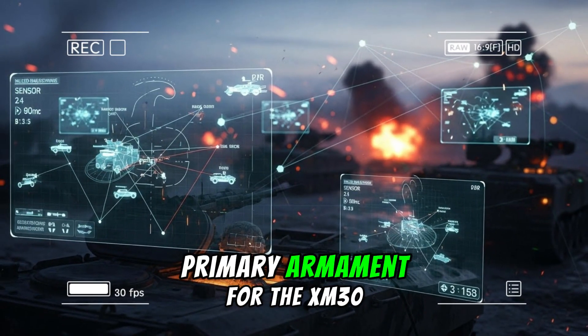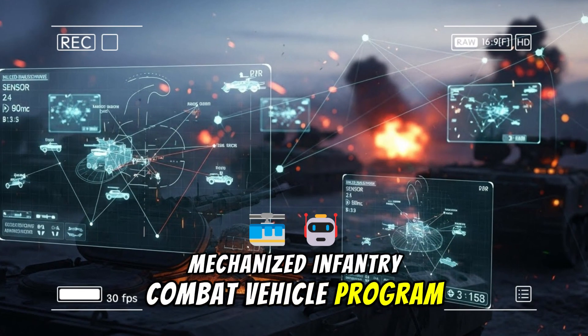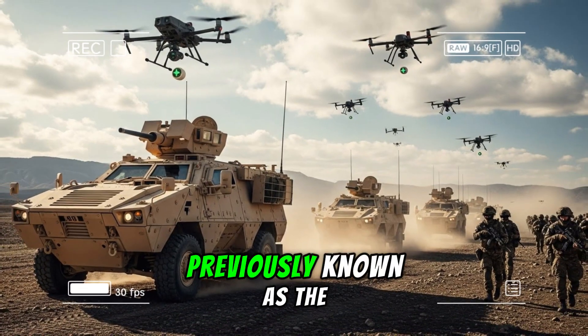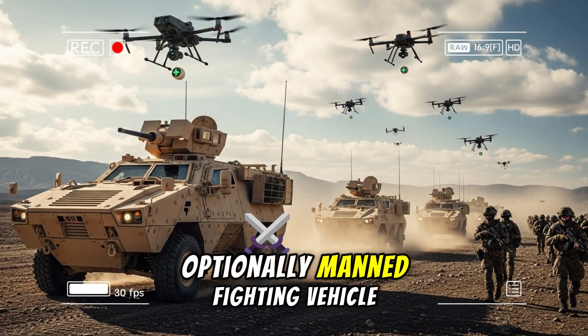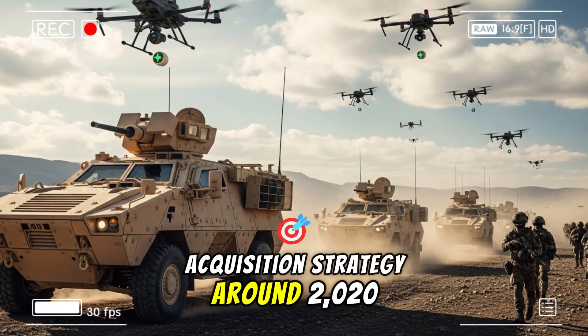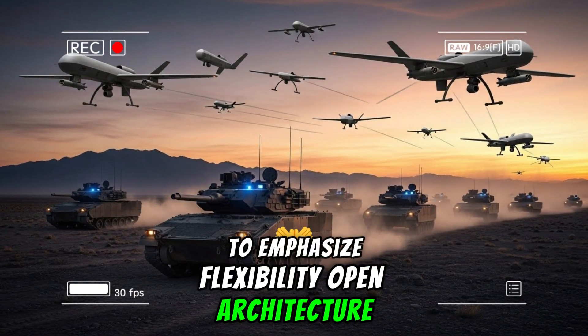The XM913 serves as the designated primary armament for the XM30 mechanized infantry combat vehicle program, the Army's long-term replacement for the Bradley. Previously known as the optionally manned fighting vehicle, the XM30 underwent a reset in acquisition strategy around 2020 to emphasize flexibility, open architecture, and realistic requirements.